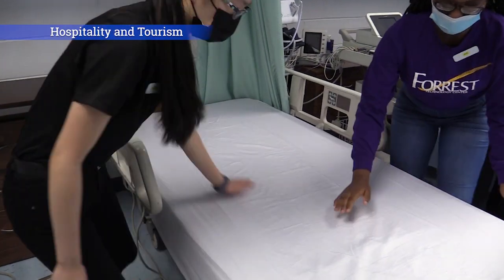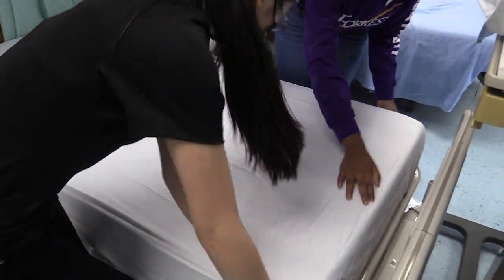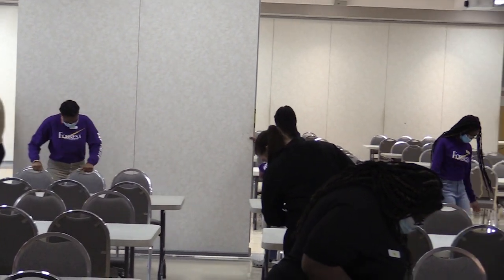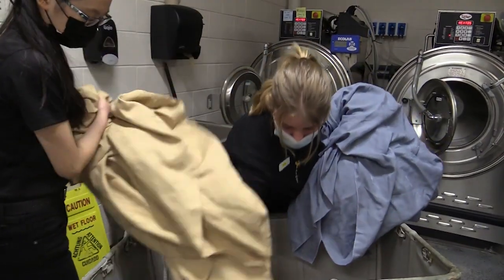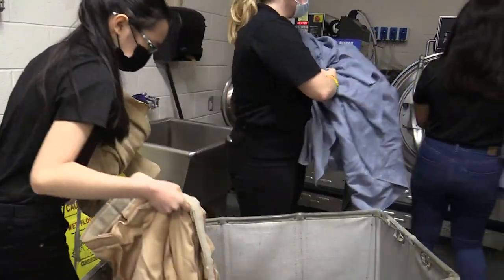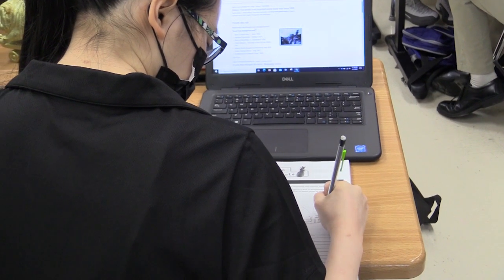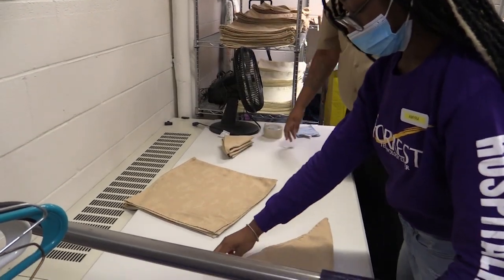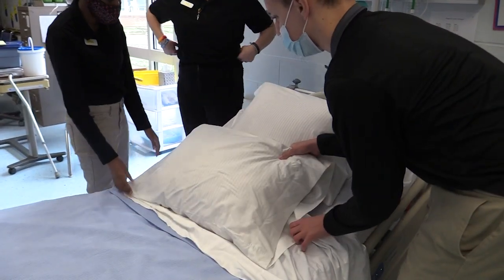Hospitality and Tourism. This course allows students to explore the global industry of hospitality and tourism, which includes lodging, travel, meeting planning, attractions, and related careers. Students will earn certifications and practice good customer service. By the end of the program, they will have the necessary skills to enter the job market or further their education at a post-secondary institution.